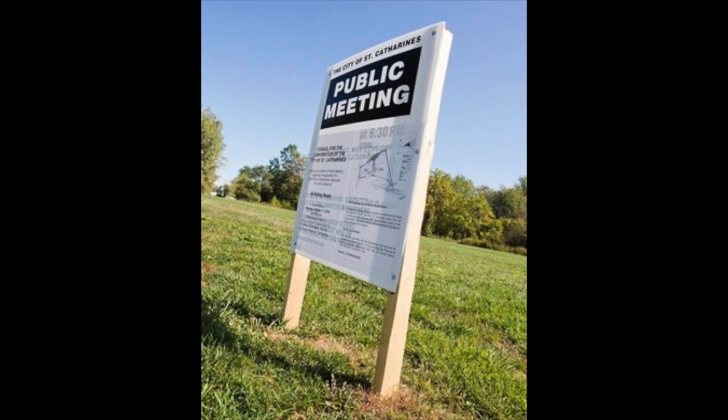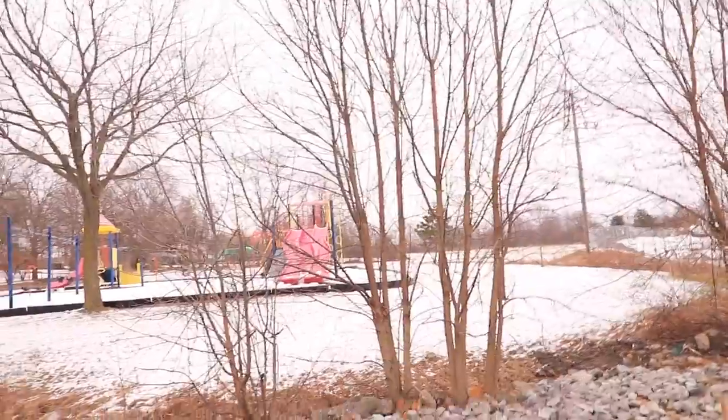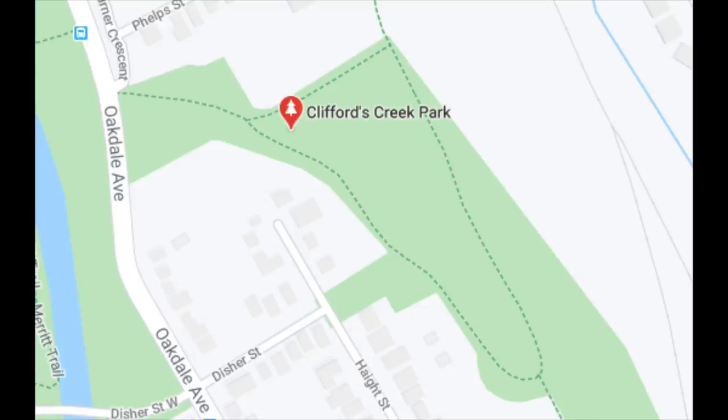The reason I'm doing this is one day I was driving down Oakdale and I just saw all these public notice boards and posters up continuously driving down the street. I was like, what is happening? So this is what we're talking about today. This is Clifford's Park on Oakdale.